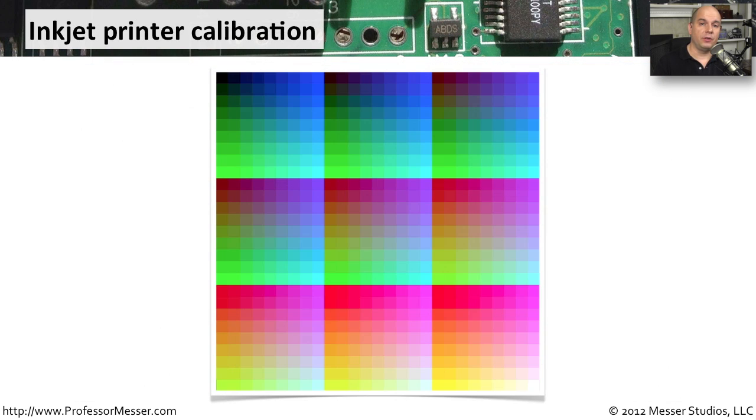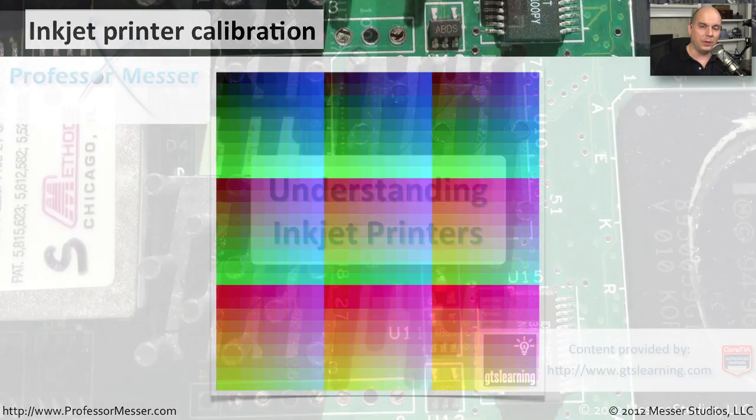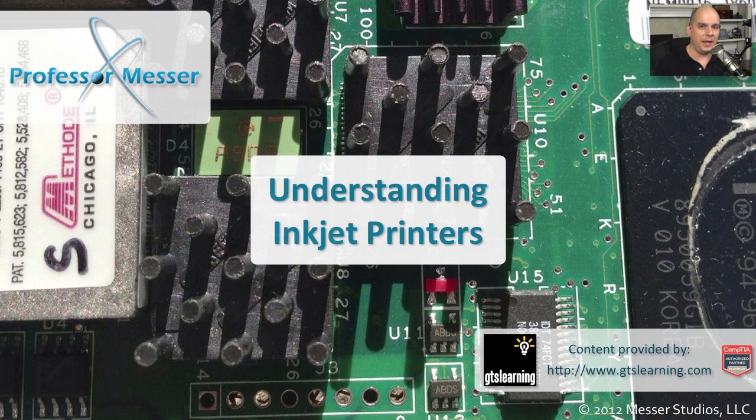If you're using your inkjet printer for color output — such as photographs or other color pictures — you want to make sure the inkjet is calibrated properly. There's usually a program you can run on the printer, or external applications, that print out examples allowing you to calibrate exactly how the output looks. That way you can make minor adjustments to colors so that the final output is properly represented on the paper.